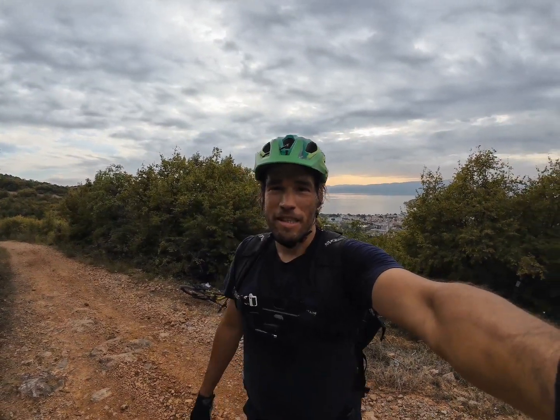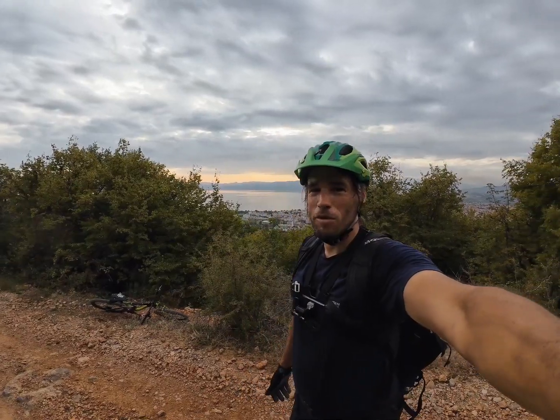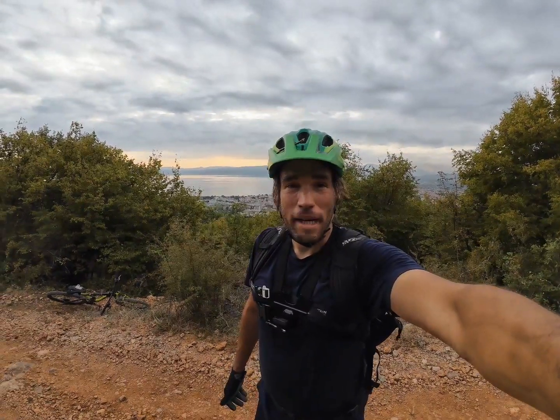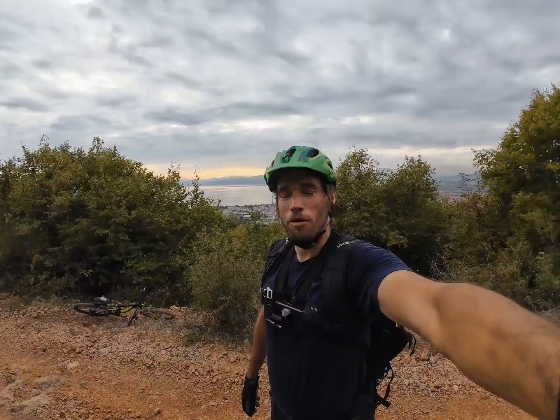Welcome to Macedonia! I'm Marius, here in Ohrid, Macedonia — the pearl of the Balkans, kind of. I'm about to go biking here in the trail center, like the city in Ohrid.